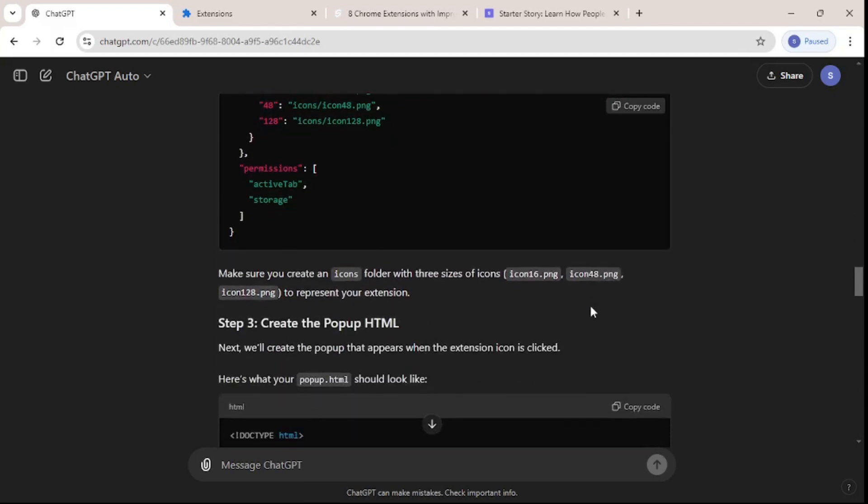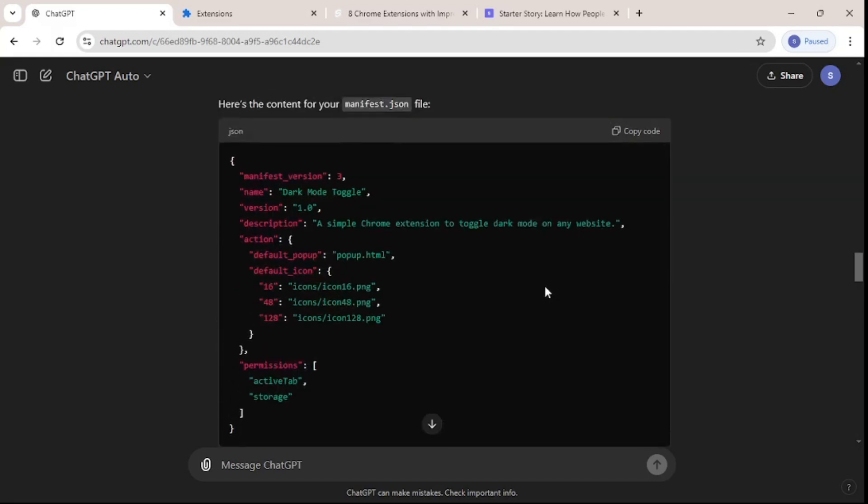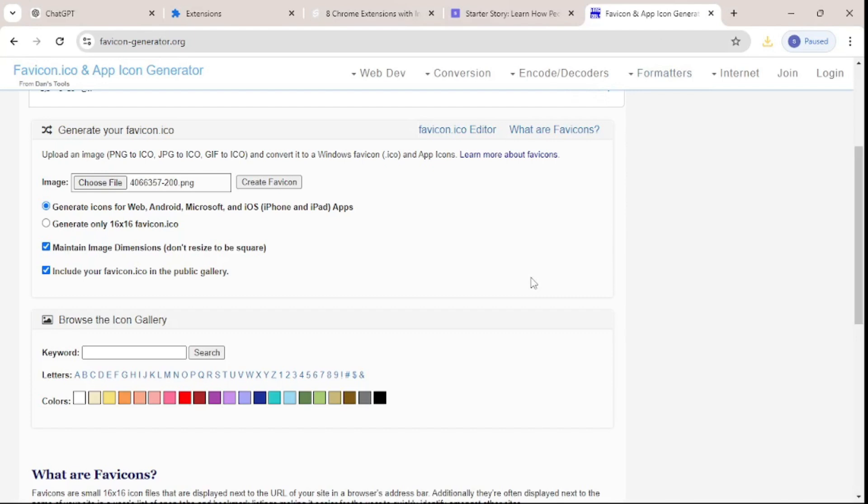One more thing we need to make sure is that we have an icons folder containing three sizes of icons to show on the extension bar. Since our extension is about dark and light mode toggle, I'm going to create some icons for that using the website faviconegenerator.org — it's a really great website.